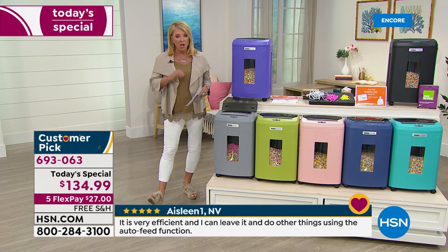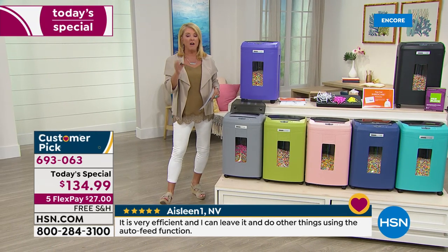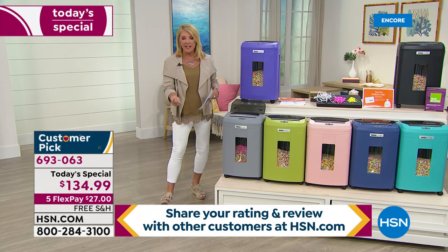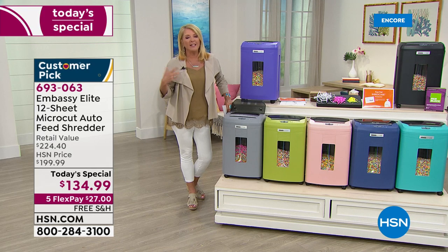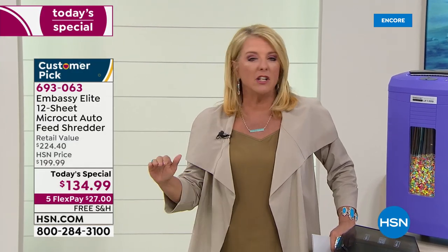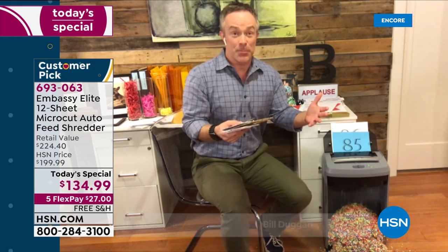Nobody has put this to a bigger test than I have. Thick envelopes, thin envelopes, staples — I've also done old credit cards and reward or loyalty cards. No problem whatsoever — just put them in, it totally shreds them. Get it home, put it to the test yourself, and be pleasantly surprised at what this piece of equipment can do for you.